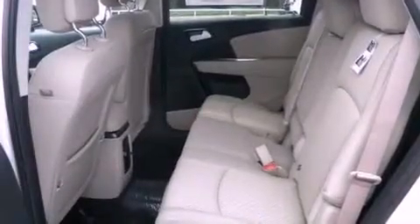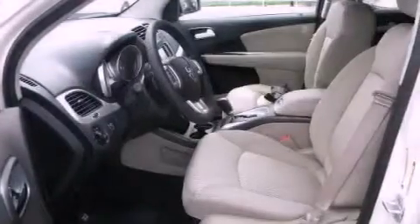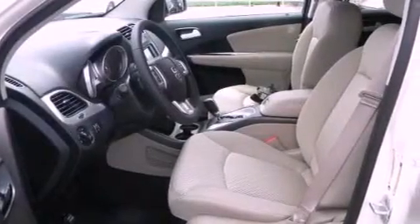Its top features include Keyless Go, a low-tire pressure indicator, aluminum wheels, and traction control and stability control systems.